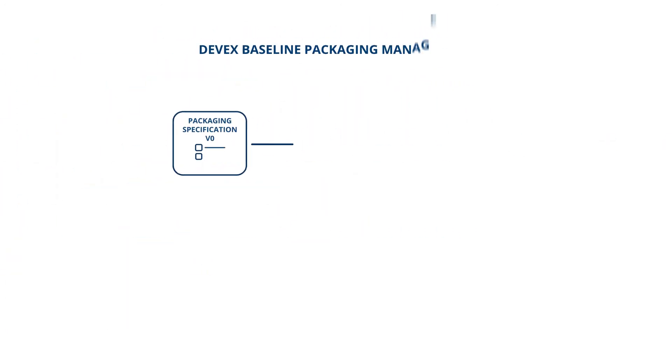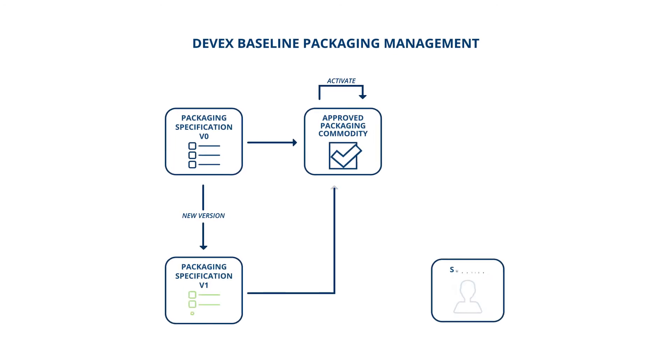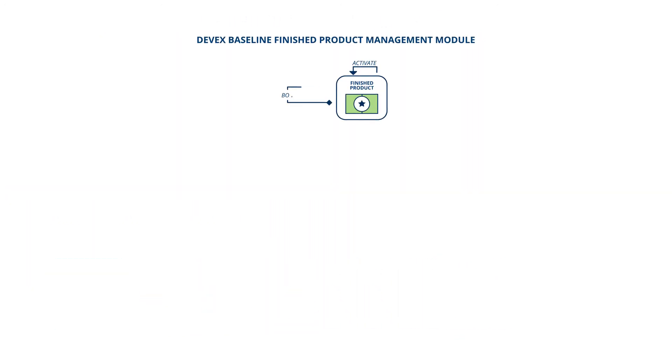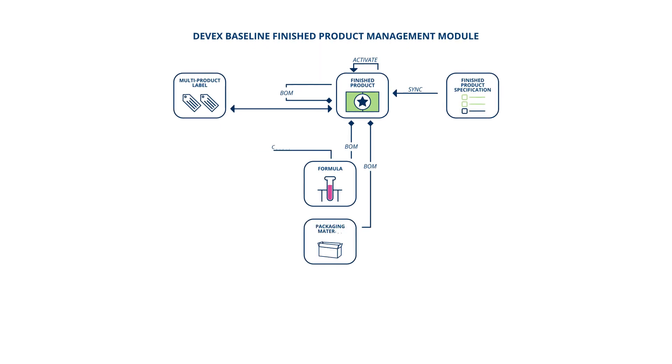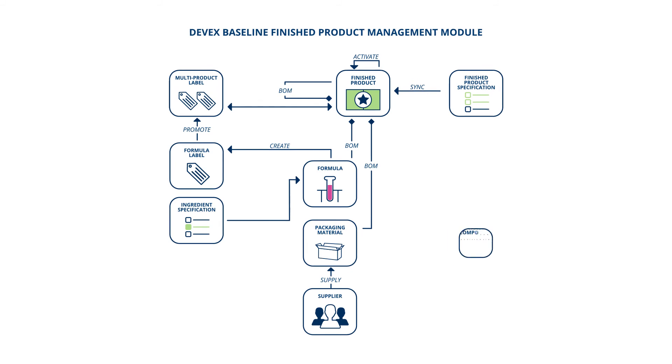DevX Baseline also simplifies basic to advanced packaging needs with easy creation of multiple types of packages and connected supplier data. The finished product management module wraps it all together by combining formulas, packaging, labels, and more. Create flat or hierarchical product bills of materials and easily schedule products for release.